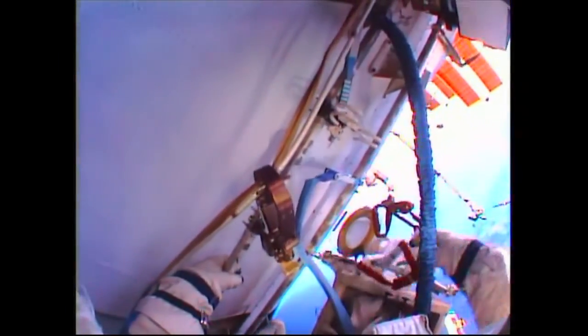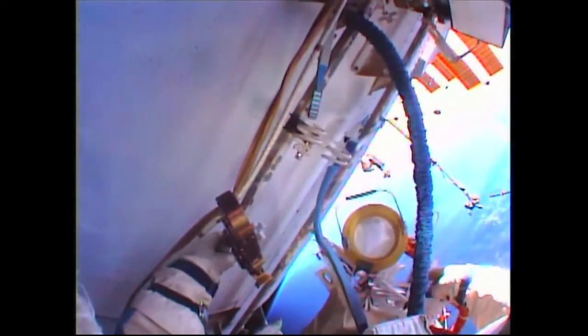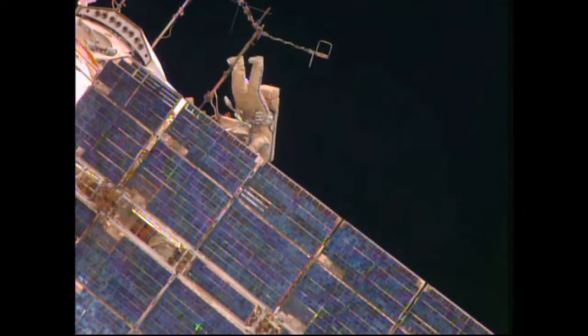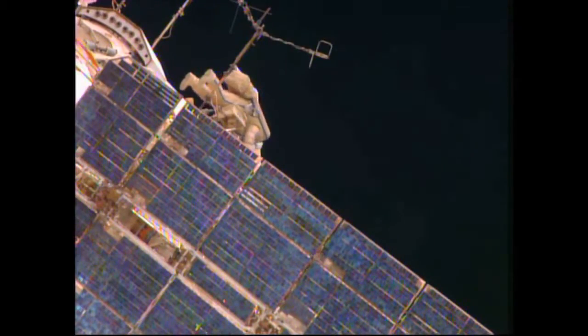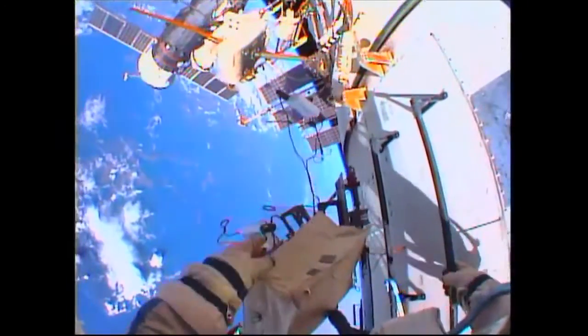EV-2 outboard. I'm at the edge of the EV ladder. I see it — okay, and I will hook myself there. 25-11. This is Mikhail. I'm right by the antenna and I'm going to set the...